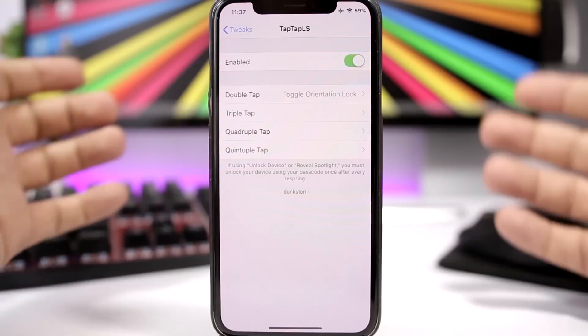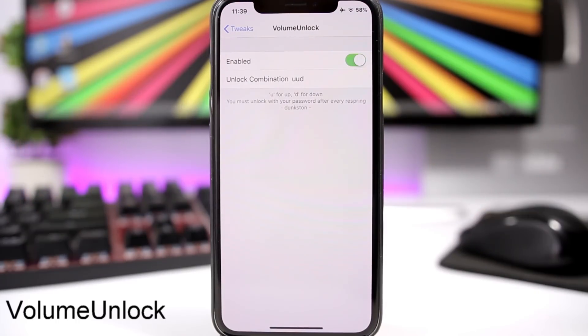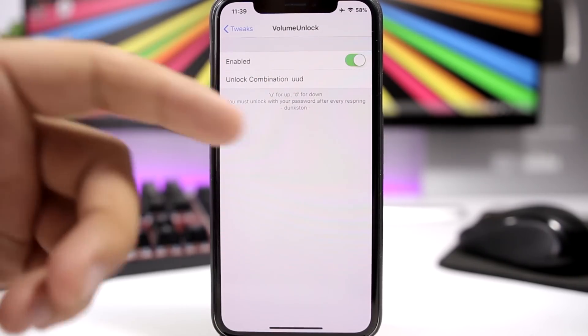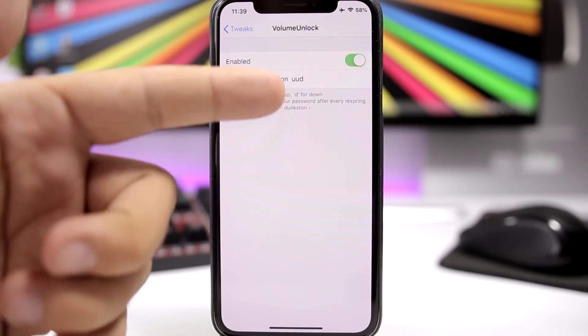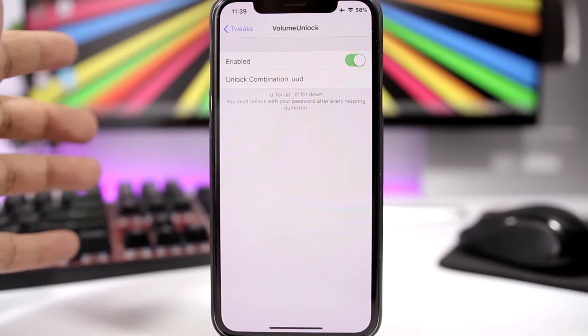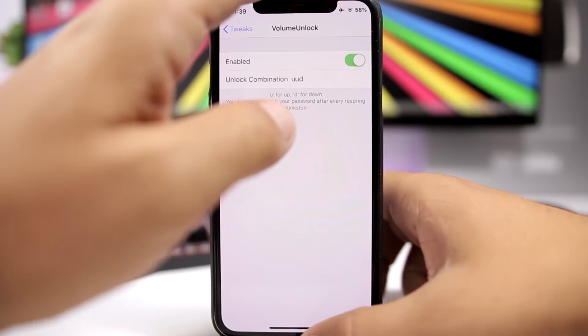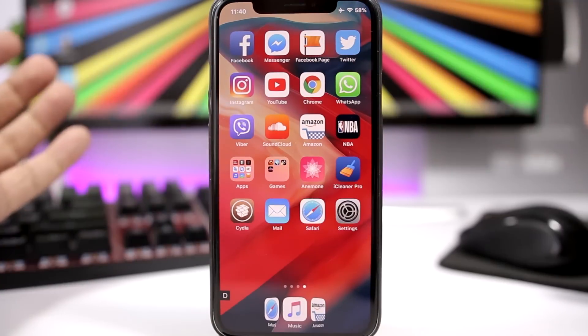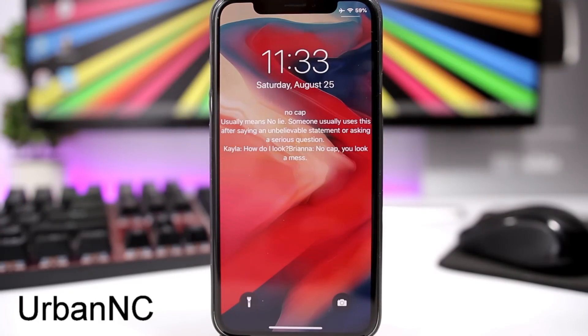Volume Unlock allows you to unlock your device using the volume buttons directly from the lock screen. In the settings you set a pattern using U for up and D for down. For example, with UUD set, you press volume up twice and volume down once, and the device will be unlocked — just like that.